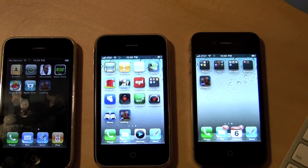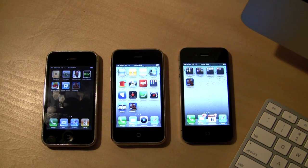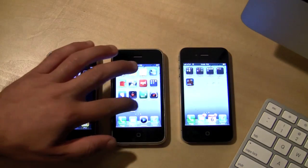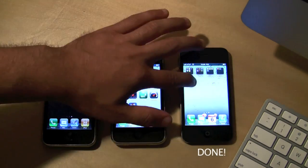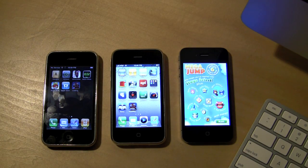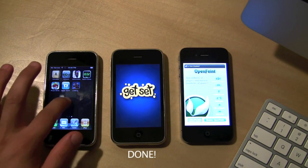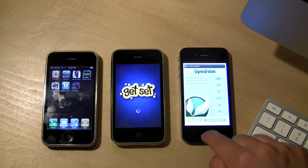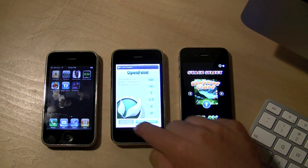The 3G for some reason is just terribly slow — and that's the one I just reloaded, so that's a fresh restore from Apple. The other two are actually in production, being used by me and my wife. So there's the iPhone 4 — if you had the iPhone 4 compared to these other phones, you could be playing the game while your friends on the 3G and 3GS are still loading. The 3GS is not too far behind, but the 3G is just taking forever.